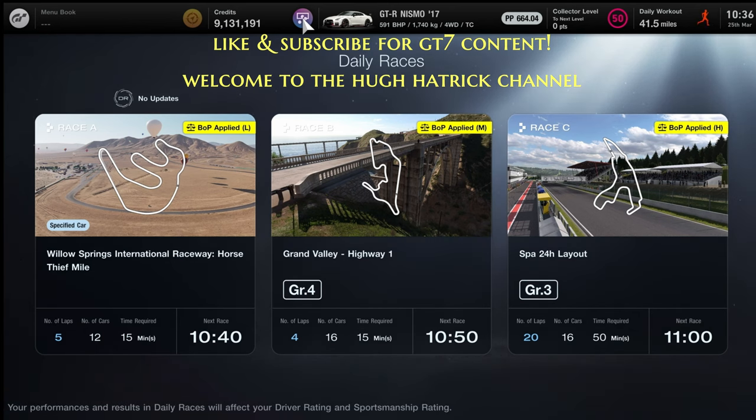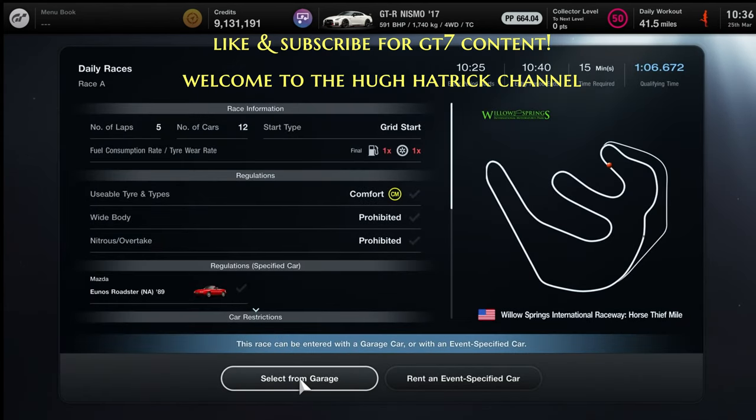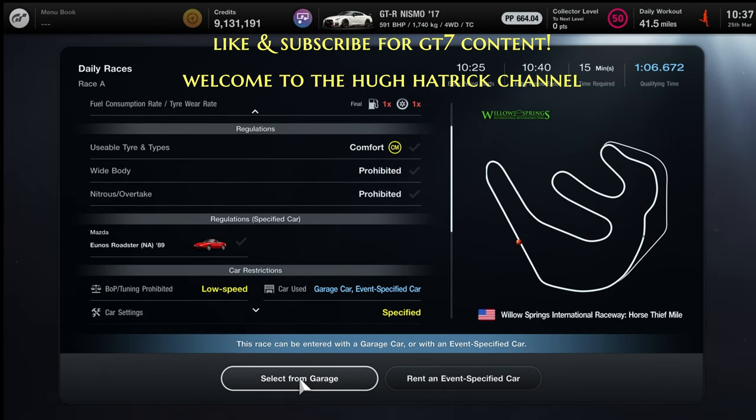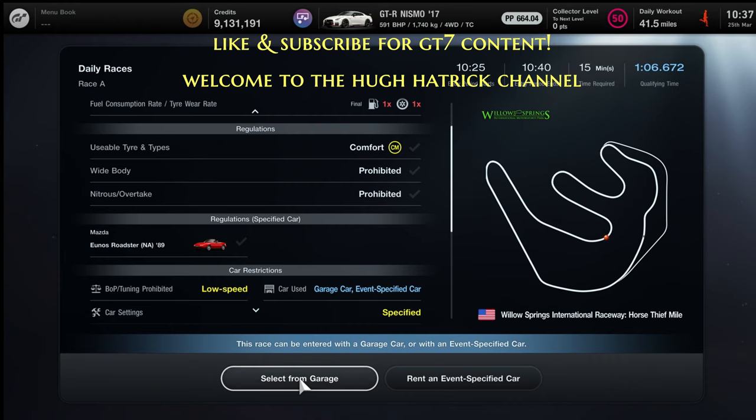The first race is Race A at Willow Springs International Raceway, the Horse Thief Mile, in a specified car — the UNOS Roadster, the Mazda MX-5. It's going to be a grid start with one times fuel, one times tyres, on this very tight and dusty circuit where it's very easy to go off. It's going to be quite tricky, but maybe a bit more fun than last week. The BOP is on, so you can't make any changes other than traction control. Let's look at who has done a fast lap and see how they did it.